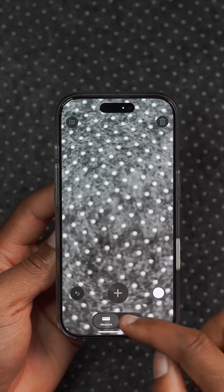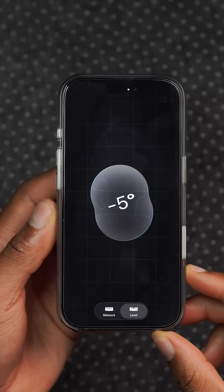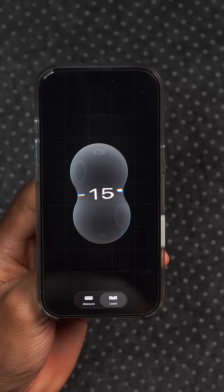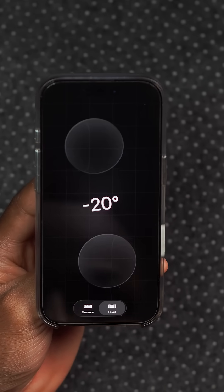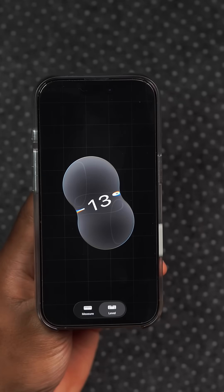The level in the measure app has this new liquid glass look that you can see right here. It has circles that animate upon contact, and you can see what the numbers do — they actually refract. It's overall a great animation, and it seems like someone at Apple is having way too much fun.